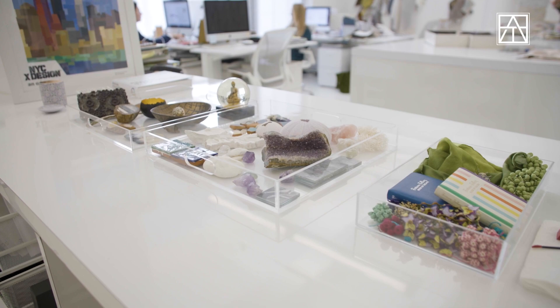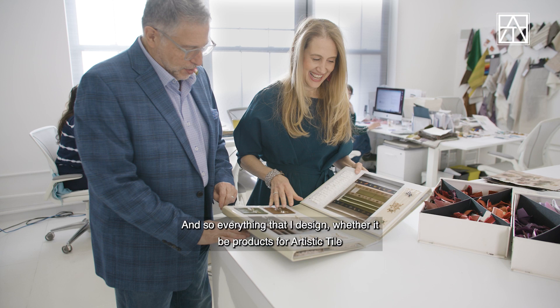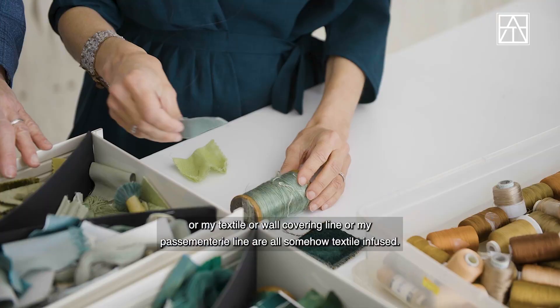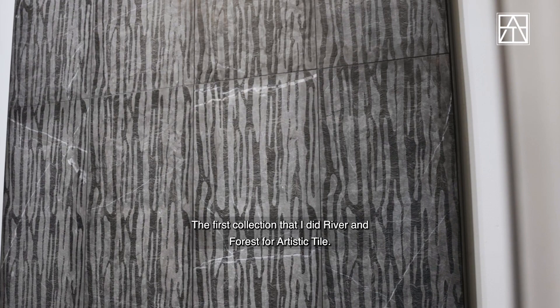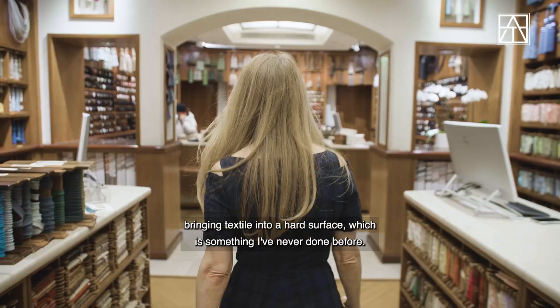I was trained as a textile designer, and so everything that I design — whether it be products for Artistic Tile, or my textile or wall covering line, or my passementerie line — are all somehow textile-infused. The first collection that I did, River and Forest for Artistic Tile, the fact that I was a textile designer was really intriguing because it was about bringing textile into a hard surface, which is something I'd never done before.